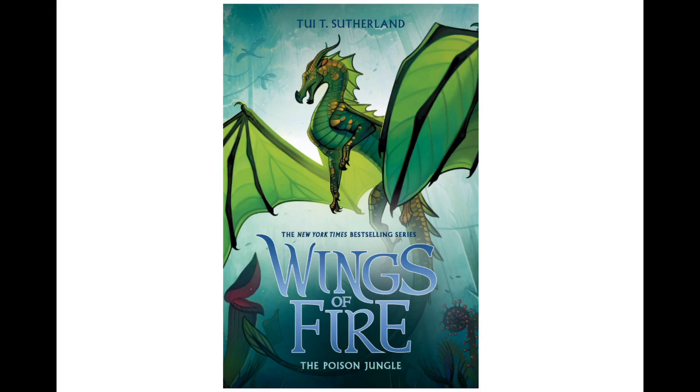It's obviously called the Poison Jungle — it's taking place there, we already know that. It's really interesting. I can't wait to see where this series goes. First leaf-wing protagonist, obviously. I'm really excited to see where this goes.